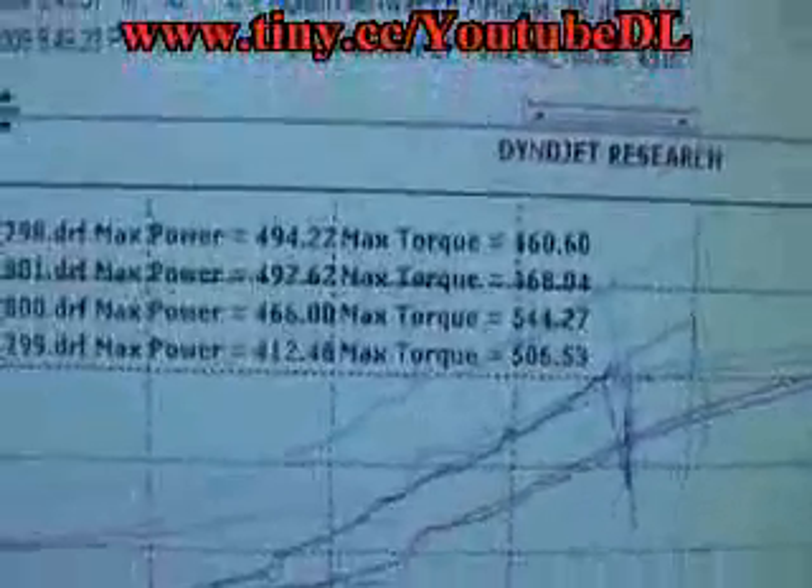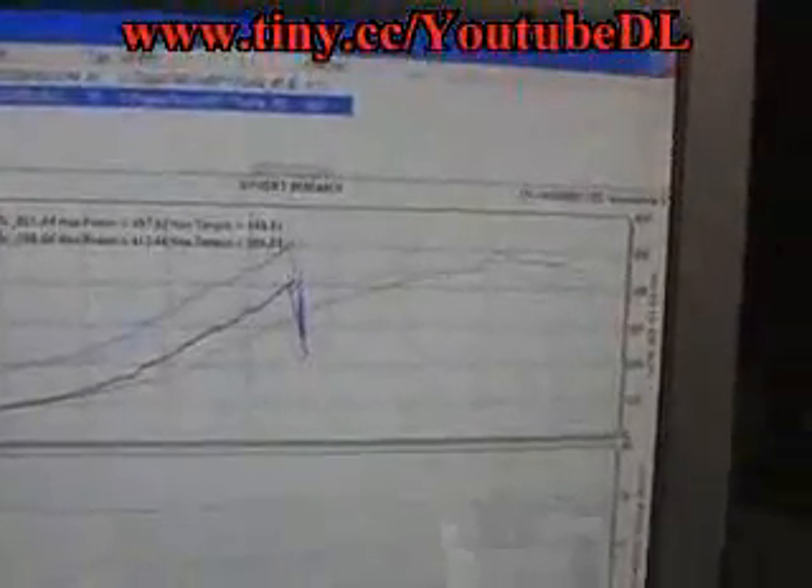What happened bro? I pulled it in fourth gear. It's making too much torque — 544 torque — so I backed off. So you did it in third gear again just to see what it did? 544 torque, 466 horsepower man in fourth gear. 494 again... we made 497 bro. 497 horsepower and 506 torque. When I pulled it in fourth gear it made 460 and 544, and I felt it real aggressive.